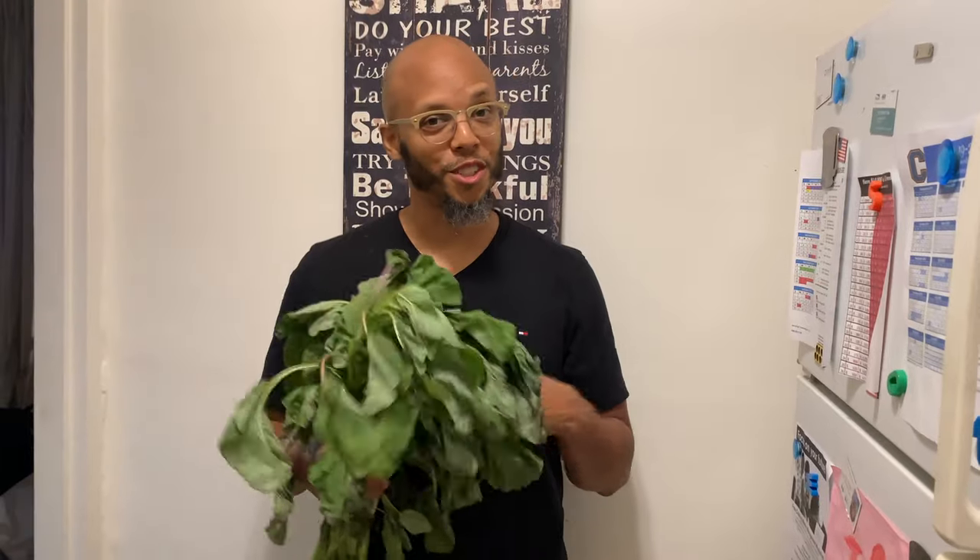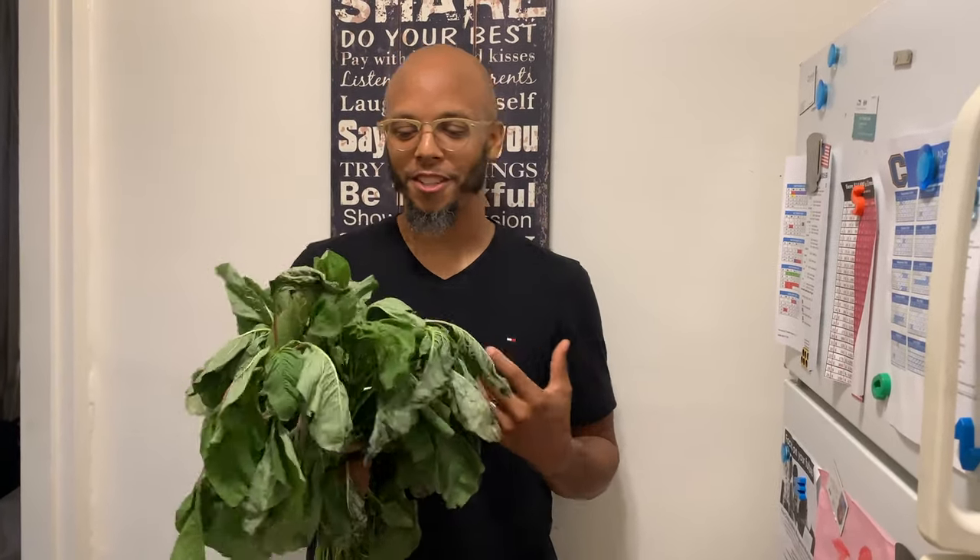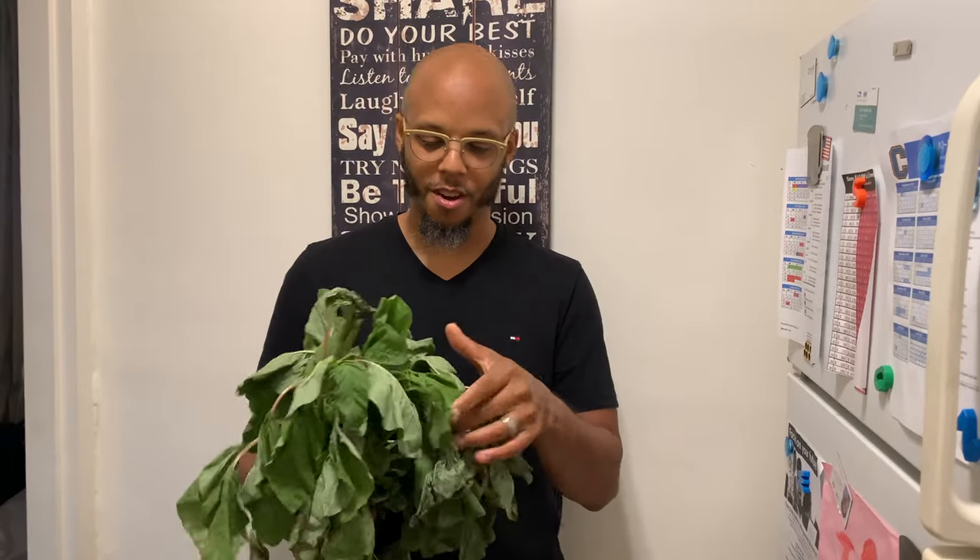So I'm going to sauté it with some herbs and spices, add some coconut milk, and do it up Caribbean style. The Caribbean is in me — I have Bajan roots, and my wife is Trinidadian. This stuff has an energy to it; it calls me. A lot of people refer to it as Caribbean spinach because it has that spinach texture and look.